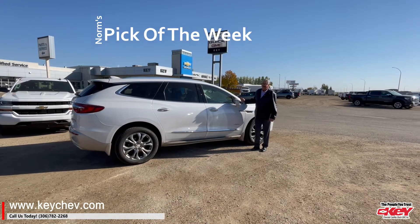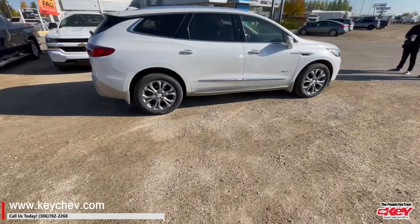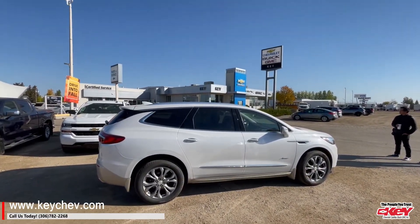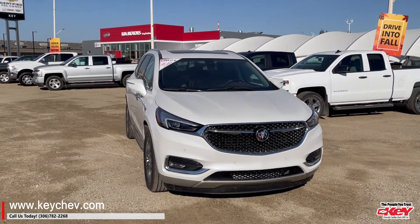Good day folks, Norm here at Key Chevrolet with the Pick of the Week. Today we have this lovely 2018 Buick Enclave Avenir. This is the top model in the Buick Enclaves.